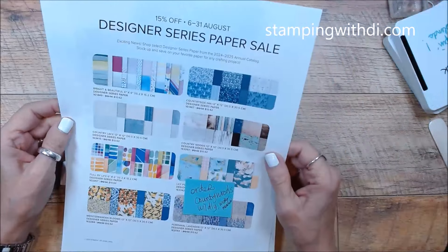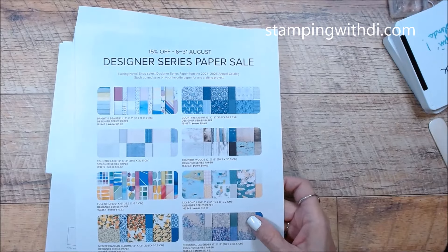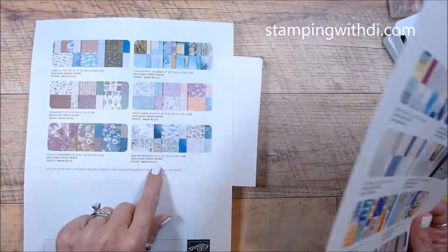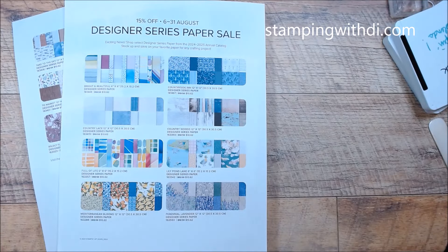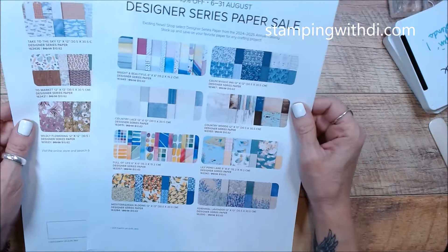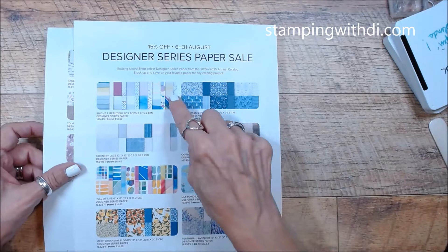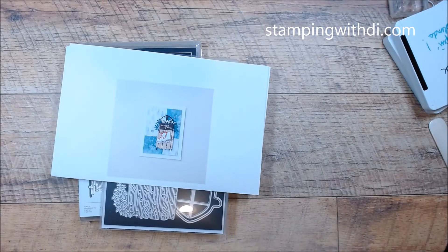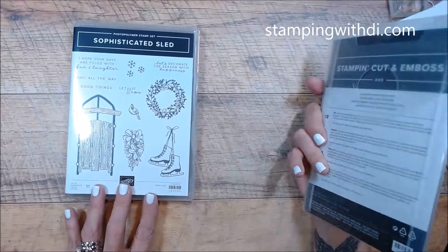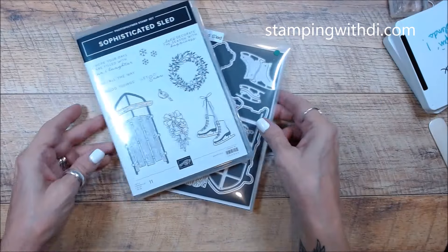Here's the flyer — this starts on the 6th. So I made myself a note to tell me what to order so I don't forget. This is Winter Meadow right here, so make sure you grab that. The 6th is Monday. This is a Designer Series paper sale that starts on the 6th, and this is where that Winter Meadow paper came from. I'm going to be using the stamp set which has an amazing coordinated die that does so many cool things — I'm super excited to share that with you today.